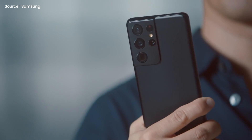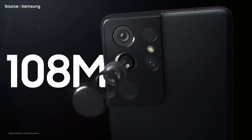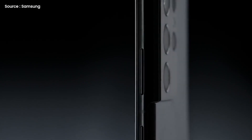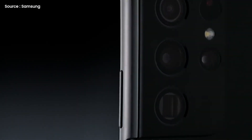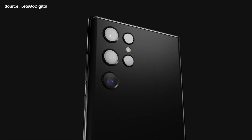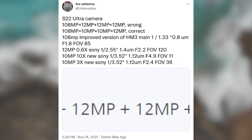As far as cameras go, the Samsung Galaxy S21 Ultra is widely considered one of the best. But since its release in January, the iPhone 13 Pro and the Google Pixel 6 Pro have challenged its position at the top of the table. A lot of people are wondering what we can expect from the Samsung Galaxy S22 Ultra when it is released in 2022. The first real-life look of the Galaxy S22 Ultra was revealed earlier this month, and now a new leak from Samsung tipster Ice Universe has revealed the device's full camera specifications.